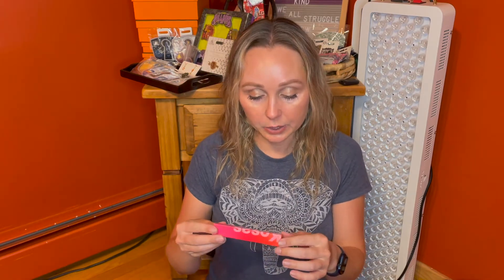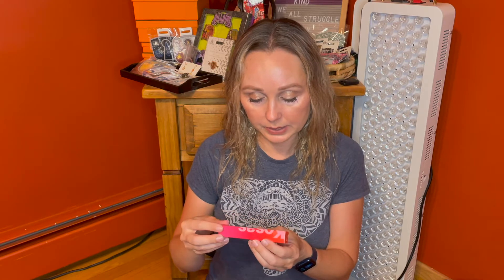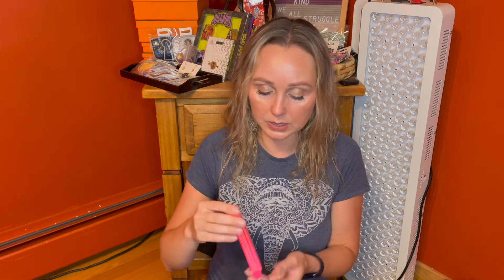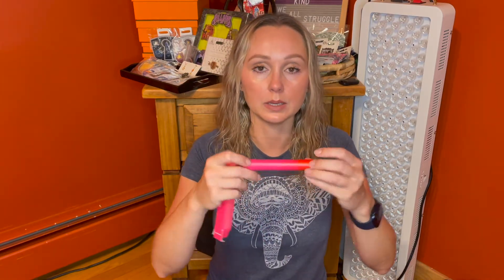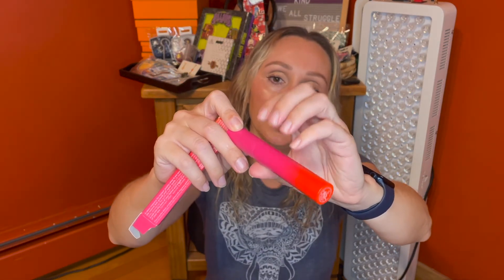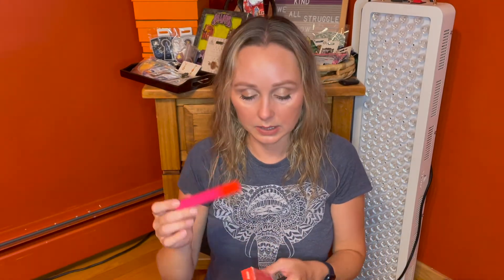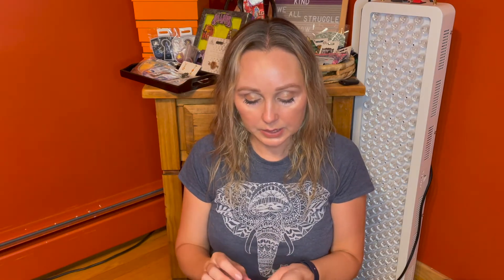The next product is by Kosas — this is the Volumizing Plus Matte Lash Care Mascara. It has beeswax and castor oil, so it seems to have oils in here to help protect your lashes. Beautiful packaging — do you hear that click? I think Kosas is a clean brand — yes, big clean. So I'm excited to try this.